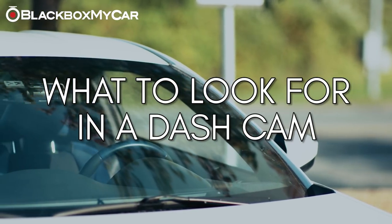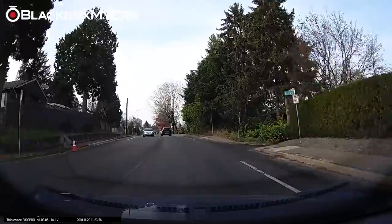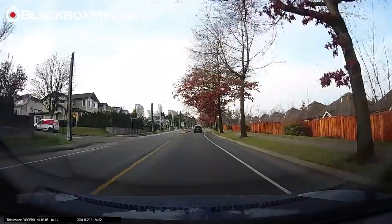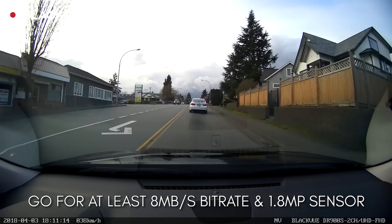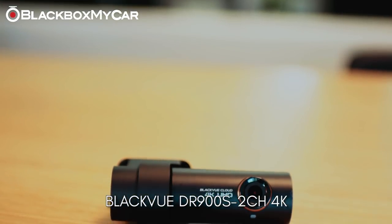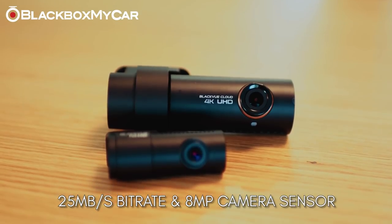Video quality is the most basic feature — after all, what good is a dash cam if you can't see details in the footage? Although many dash cams are 1080p, it's the software and hardware that represent better video quality. Look for a dash cam that is at least 8 megabits per second in bitrate and with a video sensor that's at least 1.8 megapixels. Check out the BlackVue DR900S series, which has 4K resolution, 25 megabits per second, and an 8 megapixel video sensor.